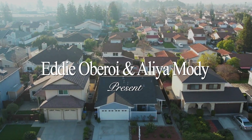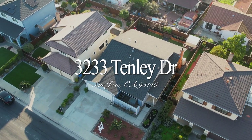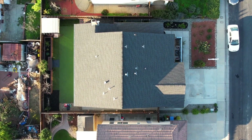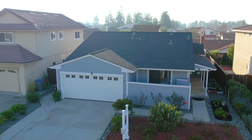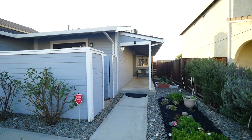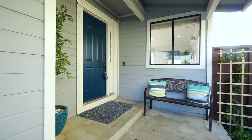Welcome to 3233 Tenley Drive, a sunny and modern single-family home located in the highly desirable heritage neighborhood of Evergreen Valley. Enjoy spectacular views of the Evergreen Hills in the front yard comprised of multiple flowers, including fragrant multi-colored roses, hydrangea, dahlias, and birds of paradise, just to name a few.